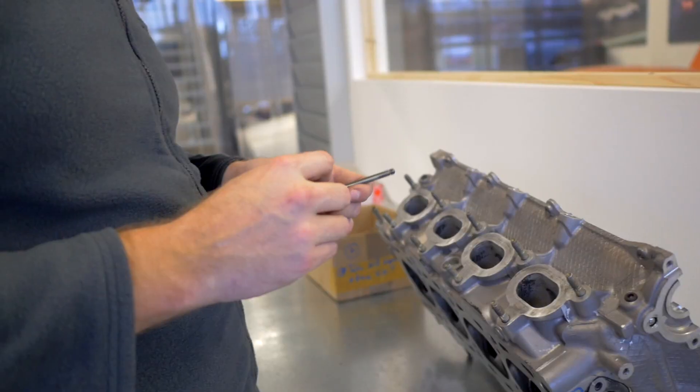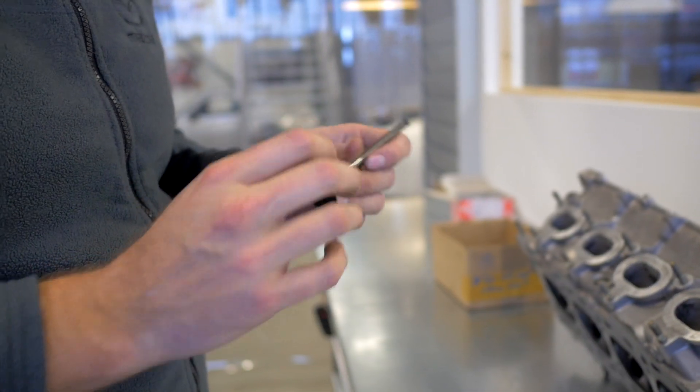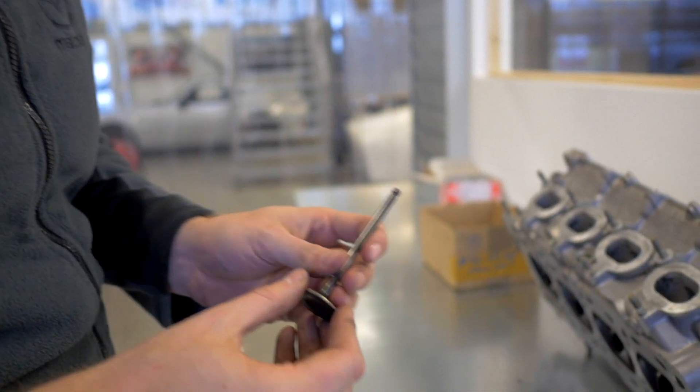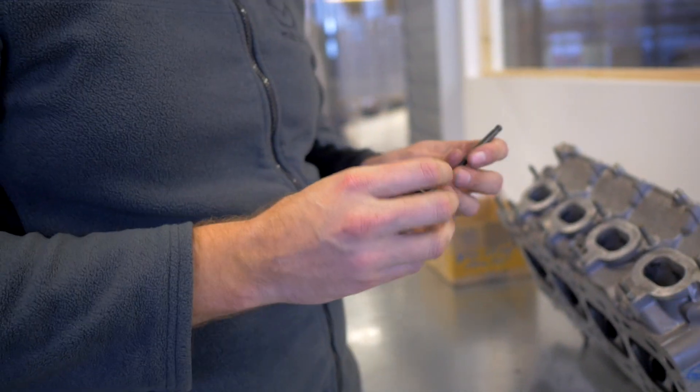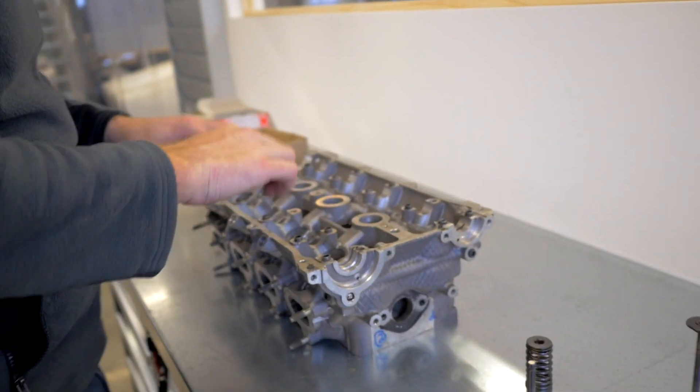The valve is working against the boost pressure in the intake area and it's bouncing on the seat. This is why the wear on the valve is much more extreme than on an engine with low boost or with standard cams. So what we are doing now in our builds: when running more than one bar of boost, we change the springs to the recommended Cat Cams springs and we have removed the Super Tech springs from our webshop entirely.